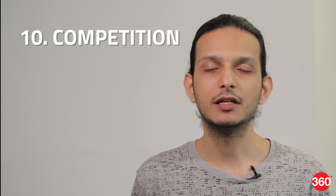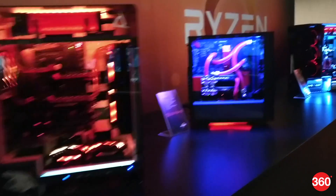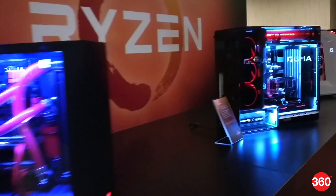Finally, point number 10 is competition. Intel isn't going to be sitting still and is already rumored to be working on new Core i7 and Core i5 CPUs in its current Kaby Lake generation. This is great news for buyers who will benefit from more competition.